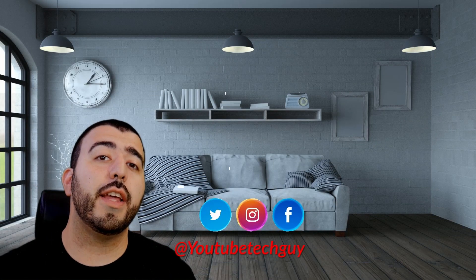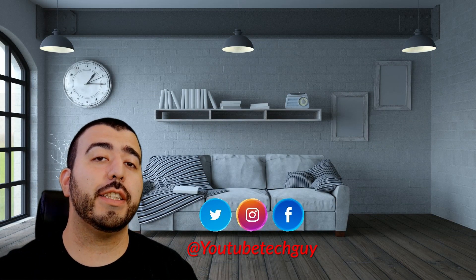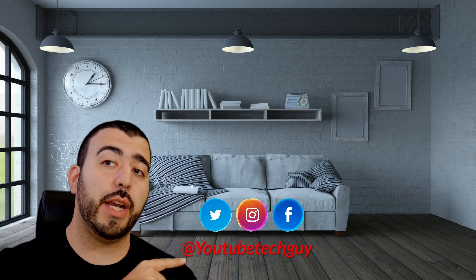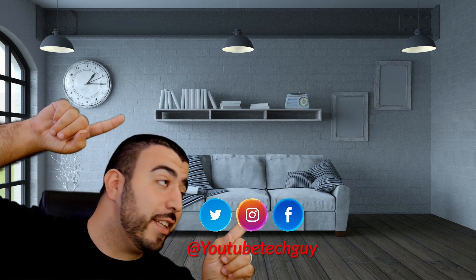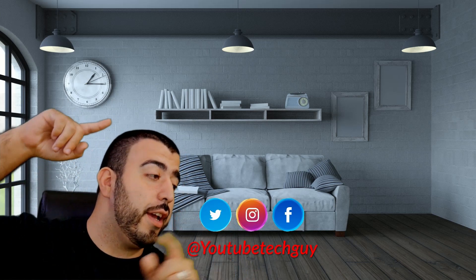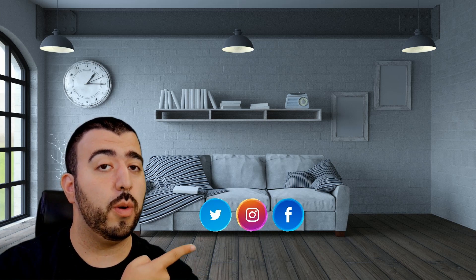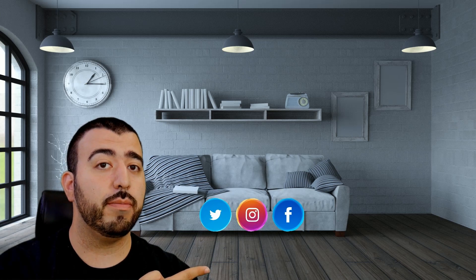If you do want alternatives to that, we do have those and more are coming throughout the next few weeks. So make sure to go ahead and subscribe to check out those videos. Thank you as always for watching. This has been Ricky, the YouTube tech guy. If you liked it, why don't you go ahead and subscribe. Make sure you follow us on social media, and check out our latest video. Thanks again.